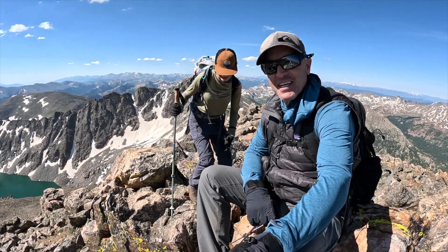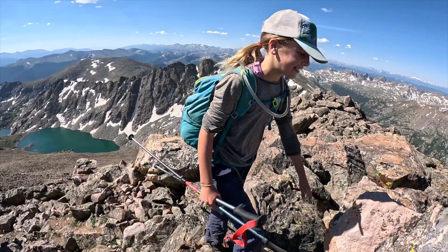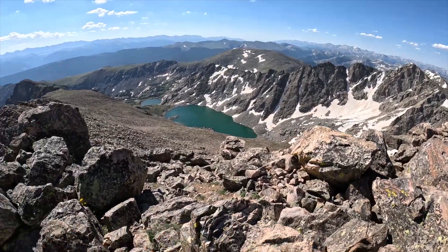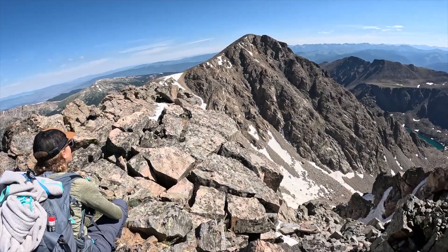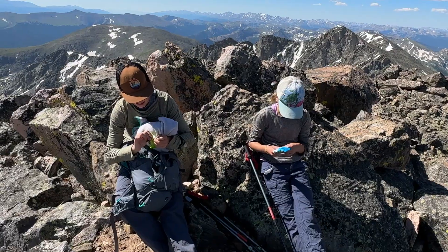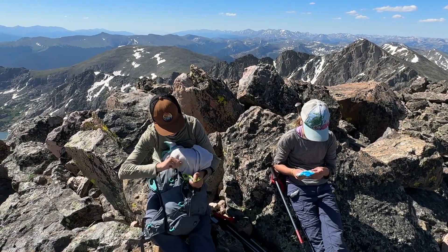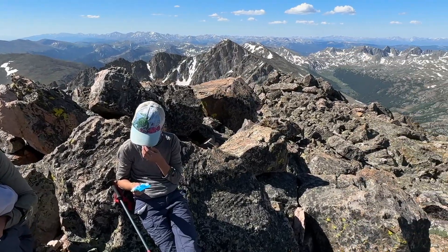Alright, great job Nyla — another Centennial for you. Good job Opal! You made it to the Holy Cross Ridge, official High 13er Centennial. Look at the lake — it's sparkling! Alright, Holy Cross Ridge. Quick snack and we're going to move on. Still got a lot of trail ahead of us.